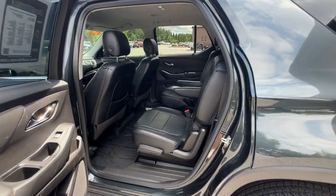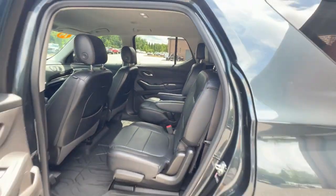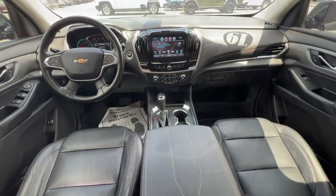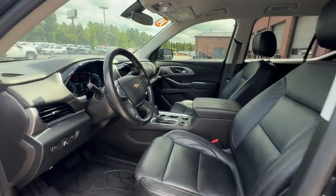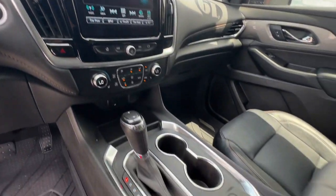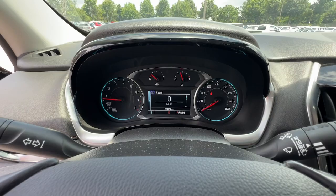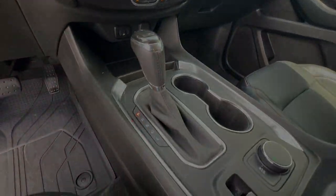Feel confident wherever the road may lead when you're behind the wheel of the Traverse. For more information, visit our website. Thank you.